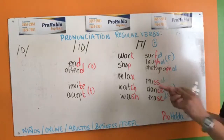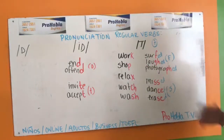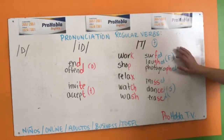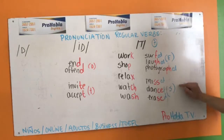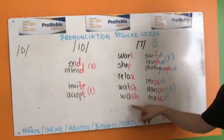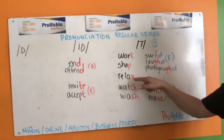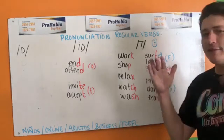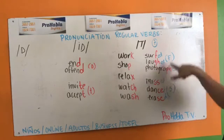Son siete: worked, shocked, relaxed, watched, washed, surfed, laughed, photographed, missed — siete diferentes sonidos. Aquí son tres sonidos para F y tres para S, pero cada grupo cuenta como uno. Uno, dos, tres, cuatro, cinco, seis, siete. Y todos los verbos que terminen con eso — no nomás hay watch, hay push; no nomás hay relax, hay wax; no nomás hay watch, hay patch, hay catch. En la lista de verbos puedes ver todos los verbos con estas terminaciones.